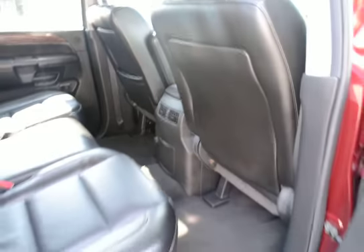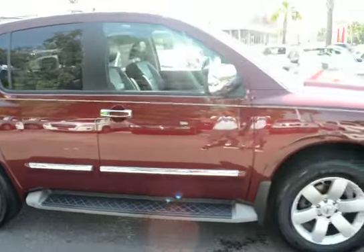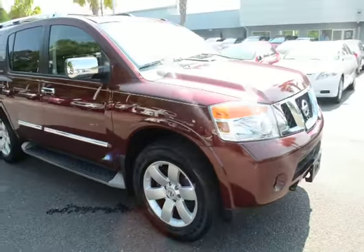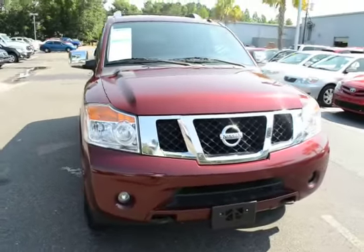For more information on this vehicle, you can visit us online at charlestonissan.com, give us a call here at the dealership at 843-571-2810, or come check it out and test drive it yourself here at Charleston Nissan on Savannah Highway.